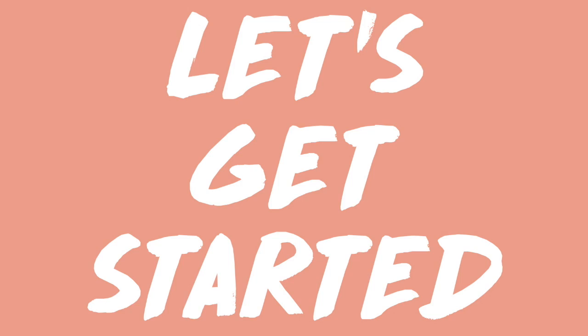Hey guys, my name is Sonali. Welcome back to my channel. Today I'm going to be sharing a few of my July favorites with you guys, so let's get started.